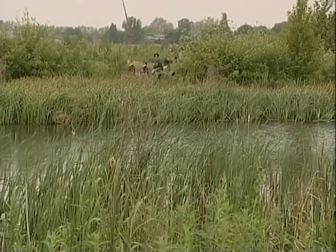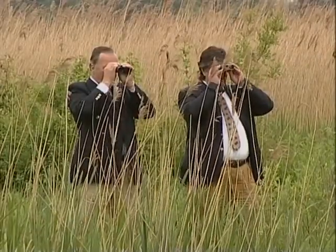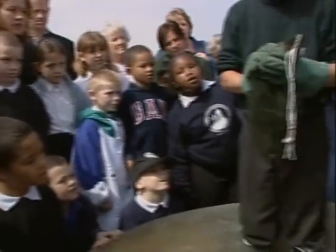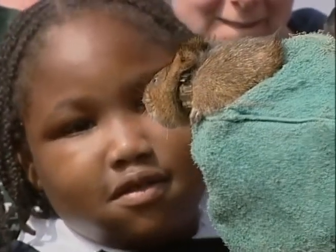The biggest threat the vole has to face is the American mink. It takes over the vole's burrow, giving the vole nowhere to go and putting it at greater risk from other predators. There are areas where the vole and the mink co-exist, and conservationists are keen to learn more about how the two can live together. They believe that by doing so, this threatened species may stand a better chance of survival.